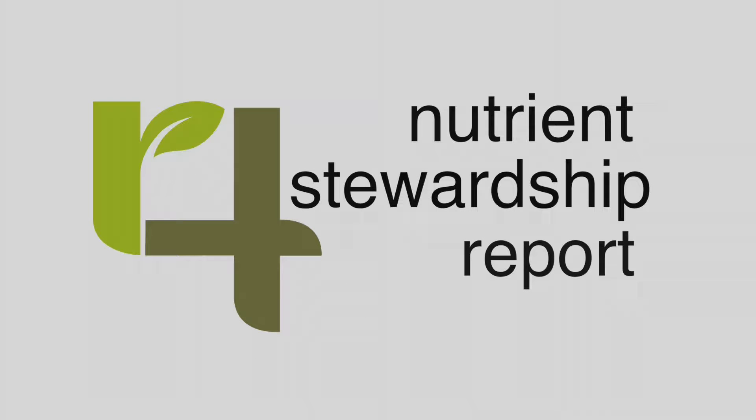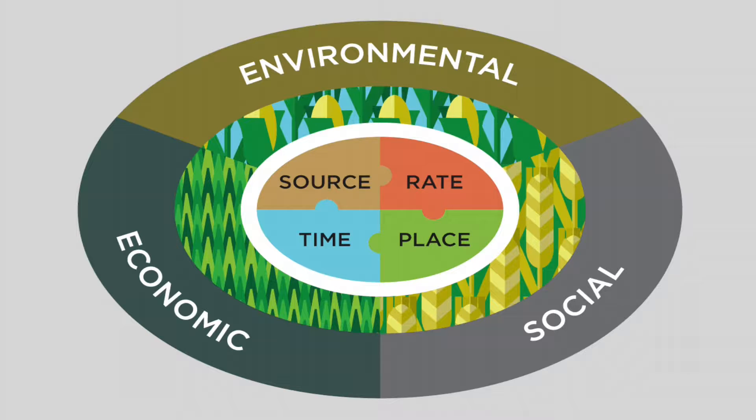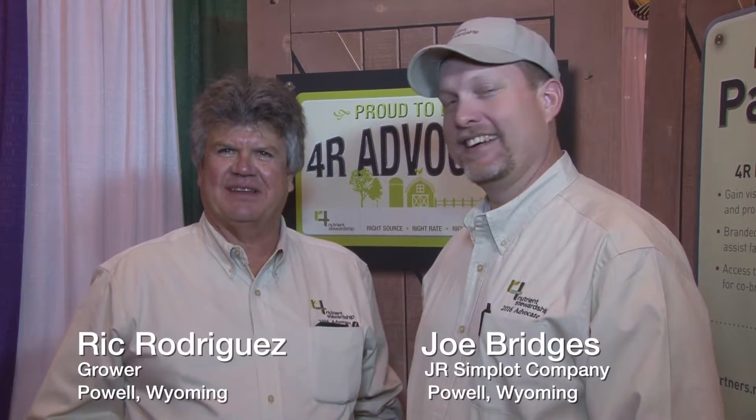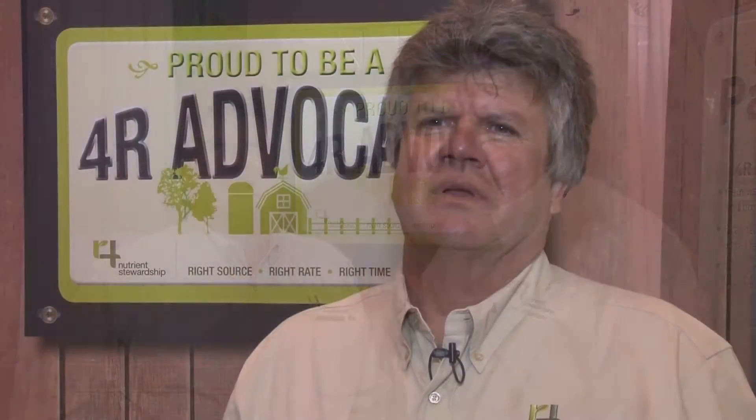The 4R Nutrient Stewardship Report covers information about how the right source, right rate, right time, and right place interact with issues facing everyone. Rick Rodriguez and crop advisor Joe Bridges farm in an area where water could be a limiting factor, but Rick says the addition of center pivots allows more variability to his 4R nutrient planning.